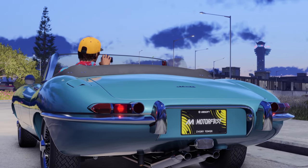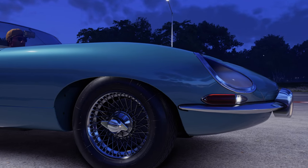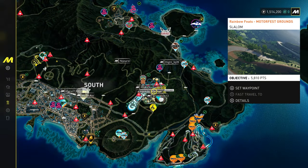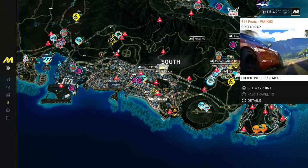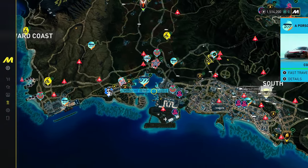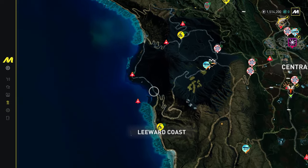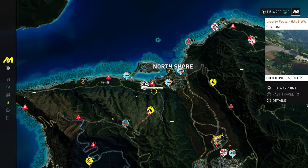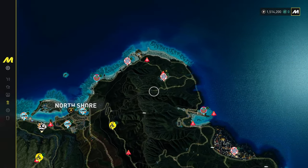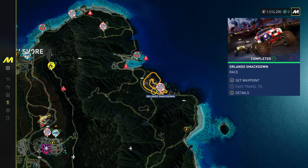If you haven't seen part one already, that went up yesterday, so do go and check that one out first so that this one makes a bit more sense. In part one we started from the main stage, made our way down to the crater through Honolulu and sort of clockwise around the coast of the island, up here all the way along past the airfield at the top, most of the way around, and we finished up here exploring this sort of black beach off-road area.